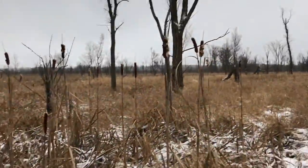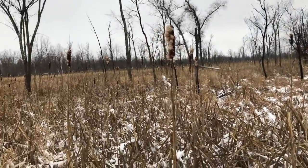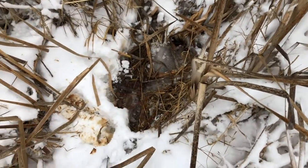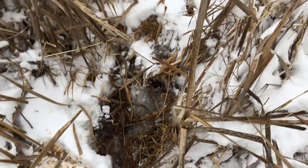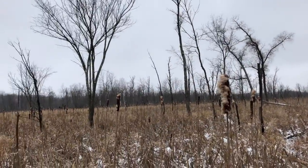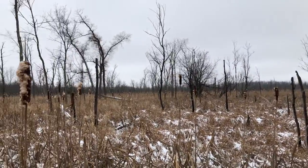I'm out here on state land kicking my butt looking for bedding. I found a bed right here — I think it's a doe bed. I was following the tracks and finally found it. It's tiny. I've walked quite a bit and stuck my boot in the water and got my leg wet, so I kind of want to go back now.